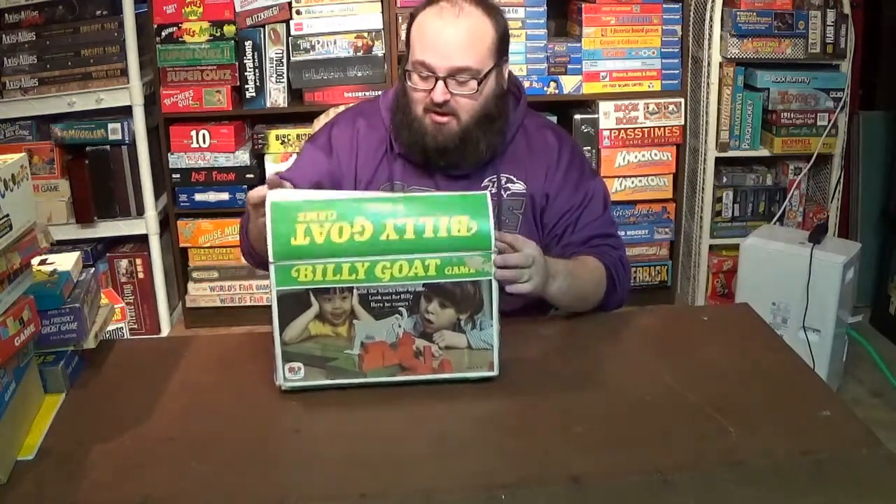Some games didn't have the cord and the removable lid but still copied that iconic look of the popcorn style boxes. For example, this is Billy Goat from 1973, where players take turns stacking these cinder block type bricks on a platform trying not to let the weight push the rubber bands down and send the Billy Goat flying.